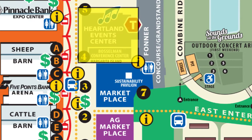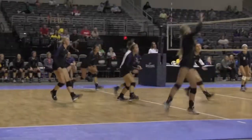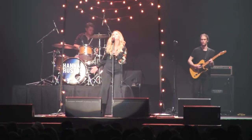Now let's look at the Heartland Events Center. It's here you'll find the Bill Marshall Volleyball Classic, dog shows, and all concerts not held outdoors.